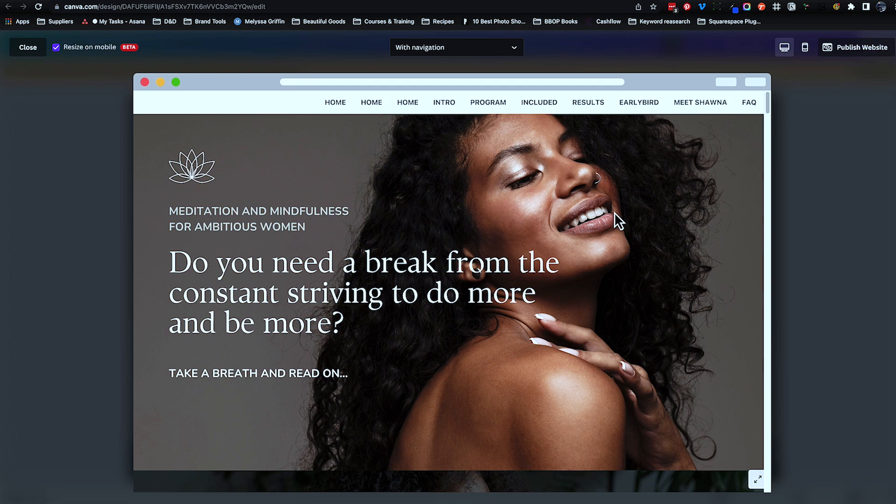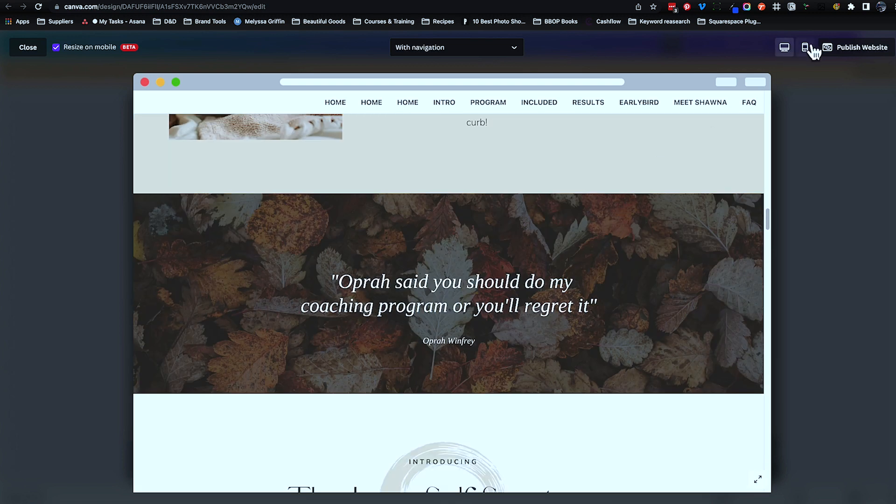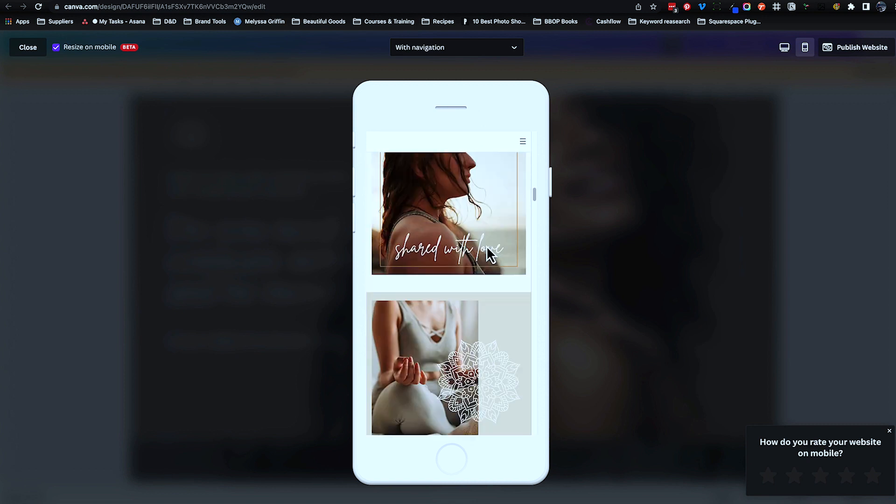Canva has made it really easy to check with a preview button that lets you switch between desktop and mobile view in a couple of clicks. Canva also asks for feedback on the mobile view almost every time you preview, which suggests they are actively looking to improve and may add more manual controls for mobile and tablet views. With today's figures showing roughly 50/50 mobile to desktop traffic, responsive design needs to be a priority.